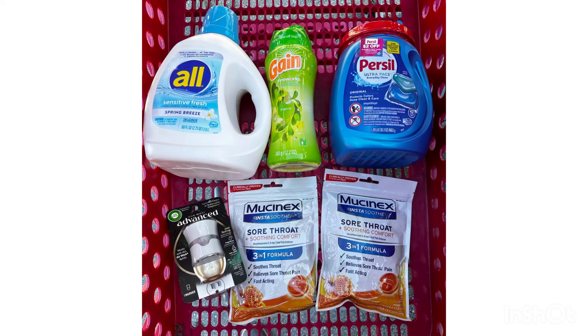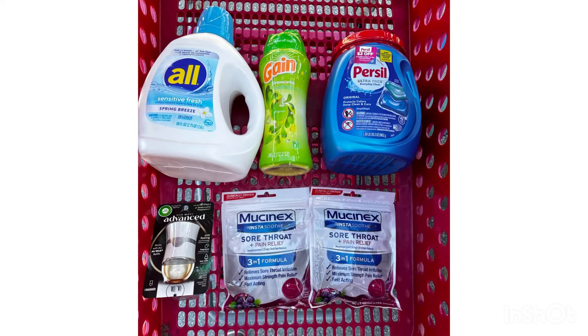Here are all the items I grabbed for my first transaction. I'm going to do two transactions with the same items — one under my account and one under my husband's account. Total for this transaction is forty six dollars and 74 cents, less fourteen dollars in coupons: five dollars store coupon and nine dollars digital and manufacturer coupons. After all coupons I will pay thirty two dollars and 74 cents, then I'll receive fifteen dollars in gift cards — ten dollars for buying three detergents and five dollars for the Mucinex. I'm also going to submit my receipt on Ibotta for thirteen dollars and fifty cents.